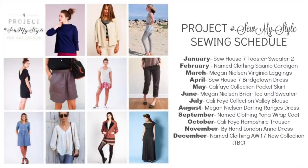So the first are the three things I can talk about. Super excited. If you saw my video on what I made in August, then you know that I've been working my way through the Sew My Style trying to get caught back up again. On the list are the Megan Nielsen Briar tee, the Valley Blouse by Callie Faye, and the Darling Ranges dress by Megan Nielsen. So if I do those three, then I will be caught up through August and I'll just be behind on September's.